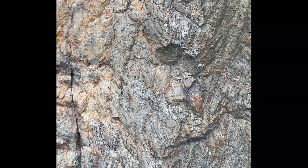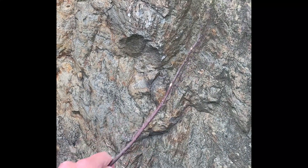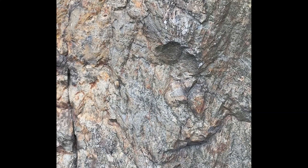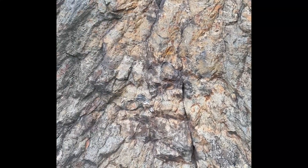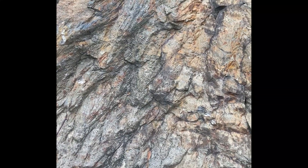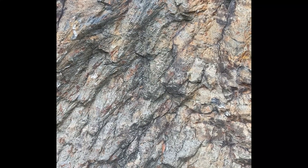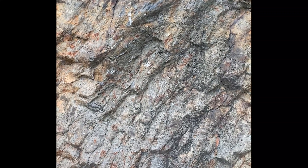Here we are at a shatter cone outcrop near Laurentian University in Sudbury, Ontario. You can see these cone-shaped features in the rock - some of the texture there - that's from a meteor impact that hit here about 1.8 billion years ago. This meteor impact is what resulted in the Sudbury nickel deposits. You can see more cones here; these happened when the meteor hit and fractured this quartzite, and these cones point towards the center of the impact.